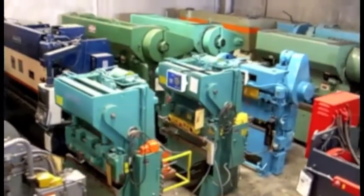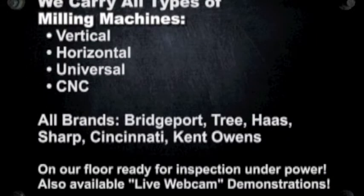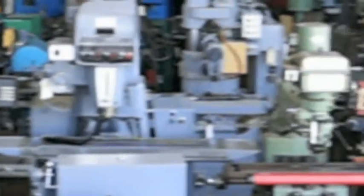Stirling Machinery sells all types of metalworking, fabricating, and chipmaking machinery such as lathes, metal shears, press brakes, punch presses, punches, grinders, milling machines, saws, plate rolls, iron workers, inspection equipment, welders, and much more.